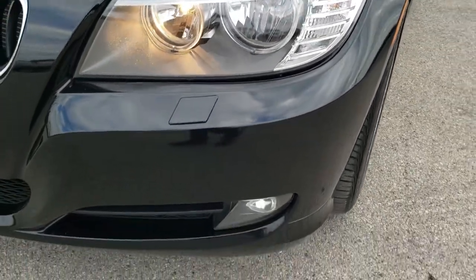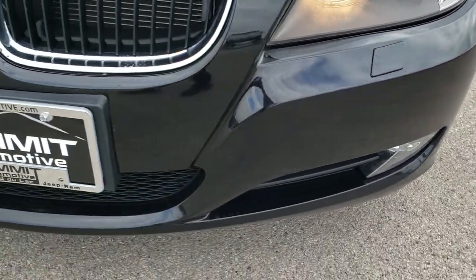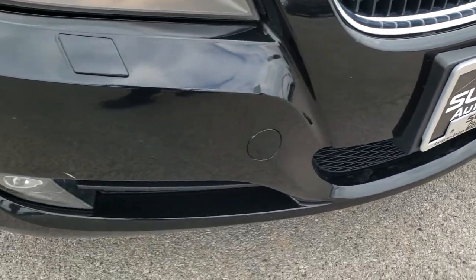Headlight lenses are nice and clear. It does come with factory fog lights. Front bumper — there are no major dents or cracks in it.